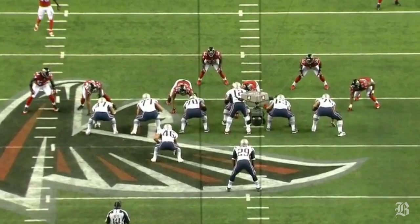Play number one: LeGarrette Blunt's 47-yard touchdown run. How did it happen? The Patriots' offensive line was dominant all day, and nowhere was that more evident than on Blunt's touchdown run early in the fourth quarter, which was made possible by three key blocks.